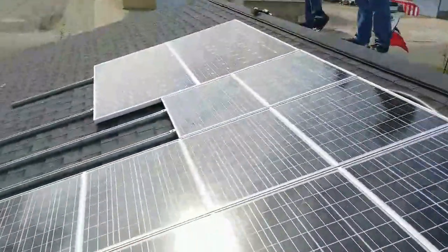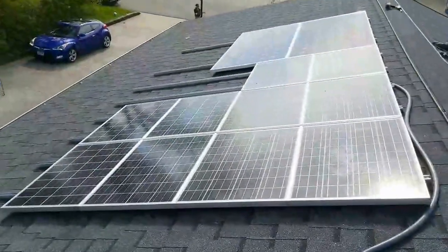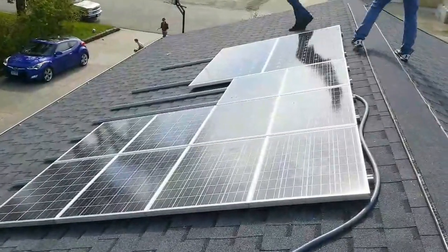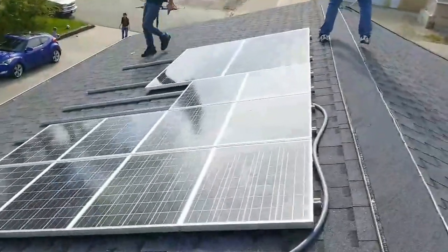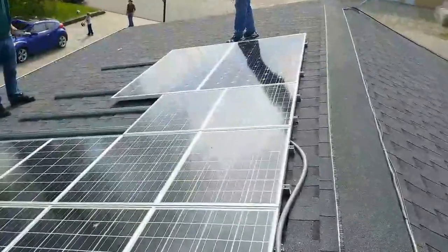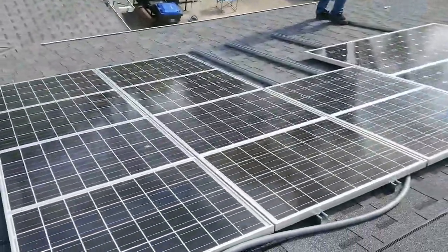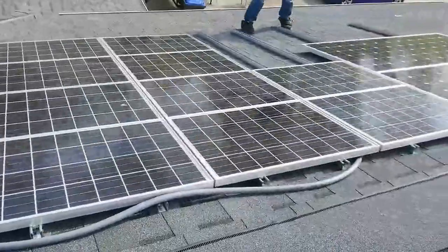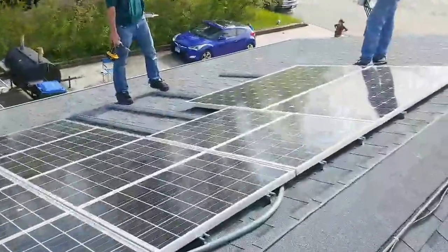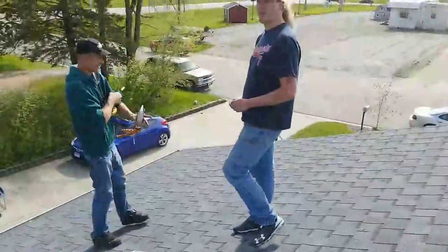I'm bringing a live feed right from Wanamingo, and this is the array. I hope you guys like what you see here. The only thing left is the ground, which we're gonna put in soon. I want you guys to see this — look how beautiful it is.